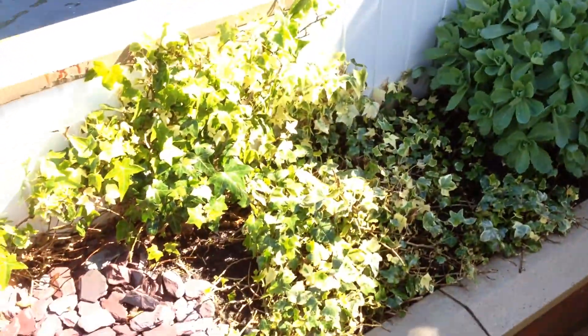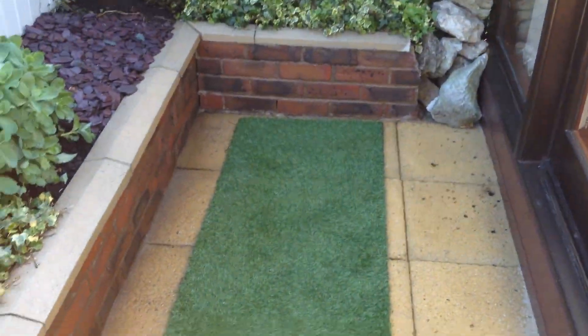Just walked me garden. So you've got some artificial grass there, look, for the dogs to go to toilet on.